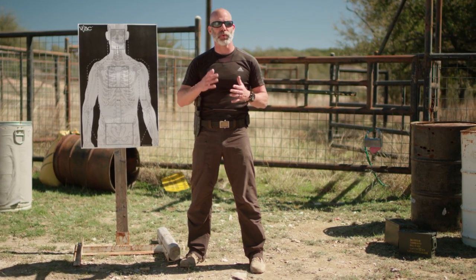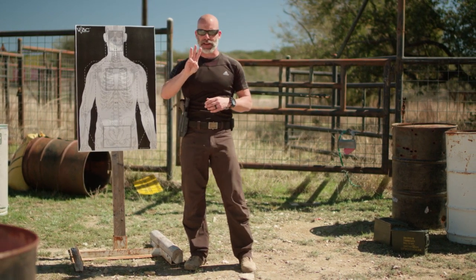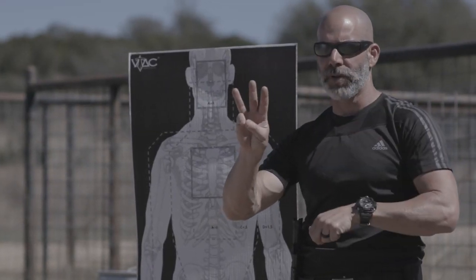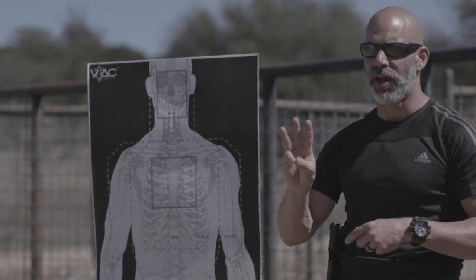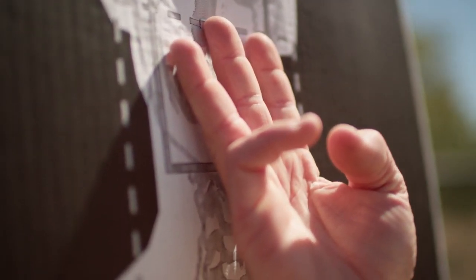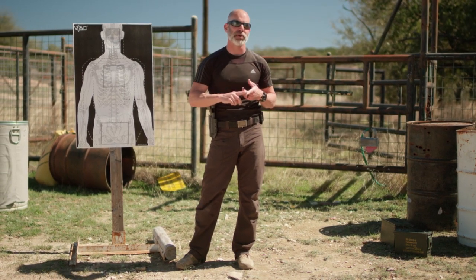Let's talk about sight alignment. Sight alignment is extremely important, and when we look at it from a traditional point of view, we know that we've got two or three things depending on how you look at it. We have part of the rear sight, front sight, and the other part of the rear sight. I look at it as just front and rear — the front needs to be in line with the rear, equal daylight in between, and the shot breaks on the top edge of the front sight. Not on the fiber and not on the tritium.